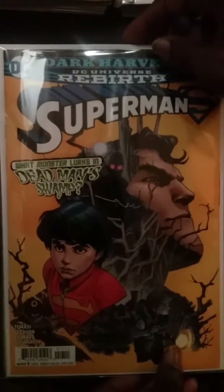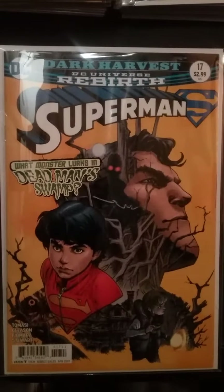This just came out and the reason I put it in here — Superman number 17 — is because this is the first solo story for Jonathan Kent. It's a very good story, and just for that reason alone I picked this book.